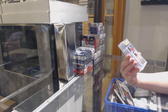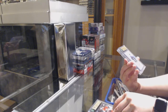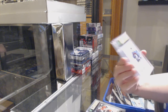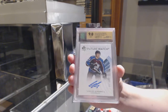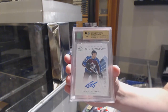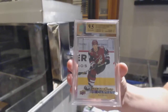We've got a graded nine Young Guns of Christoph Schubert for the Ottawa Senators. A graded nine Future Watch Auto numbered to $9.99 for the Colorado Avalanche, Samuel Gerard. And a nine-five Young Guns Canvas for the Coyotes, Nick Merkley.